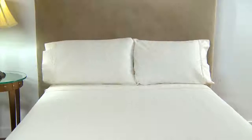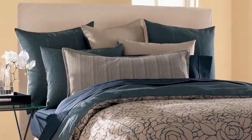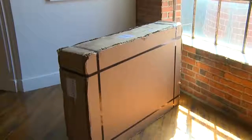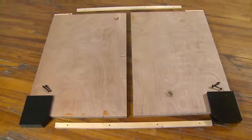Here's a headboard whose versatility puts it at the head of the class. Howard Elliott's stylish headboard gives you the versatility to change colors and fabrics whenever you want. This headboard is offered in all common bed sizes and can be shipped via FedEx and UPS, giving you a quality crafted piece that's easy to put together.